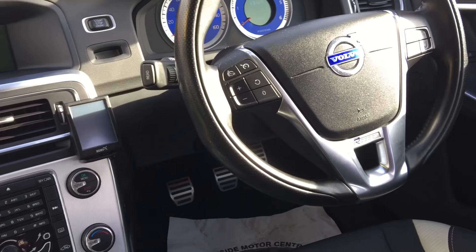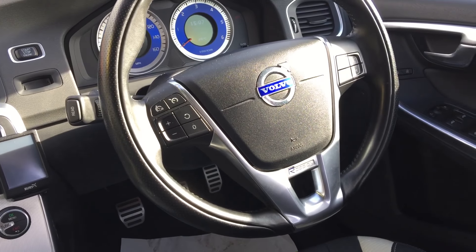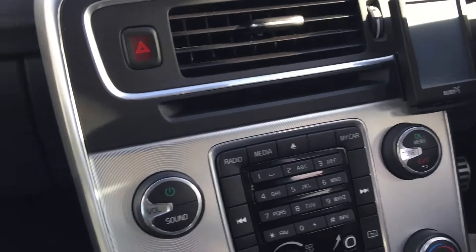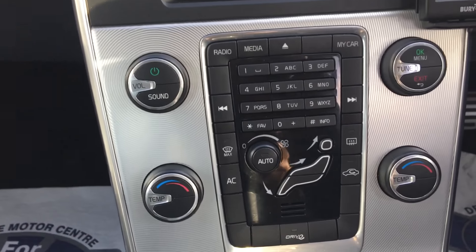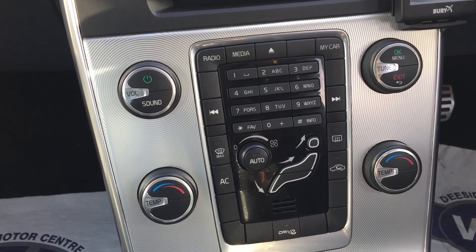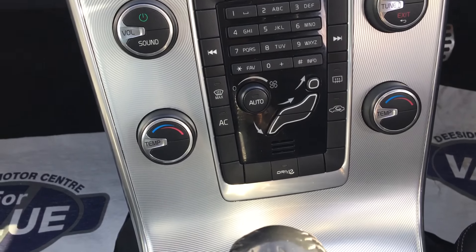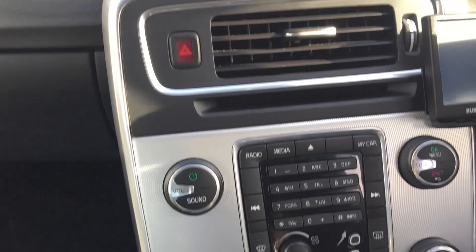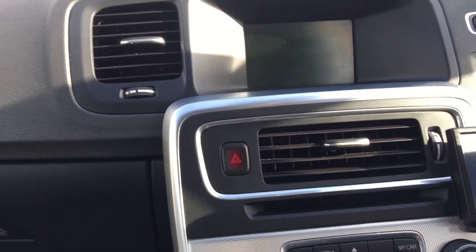It's also got the speed limiter, and volume and everything is on the right of the steering wheel. And then down here you've got all your climate — full climate control on this car, and all the options. There's the drive either button there, so that's your start-stop, you can turn that off as well. All that's displayed on the screen just there.